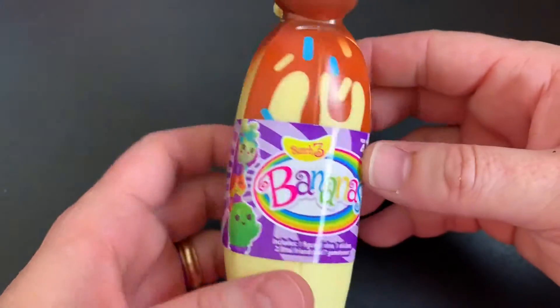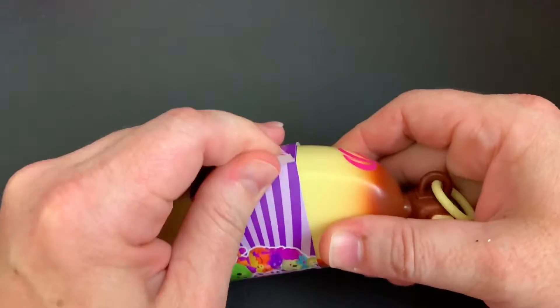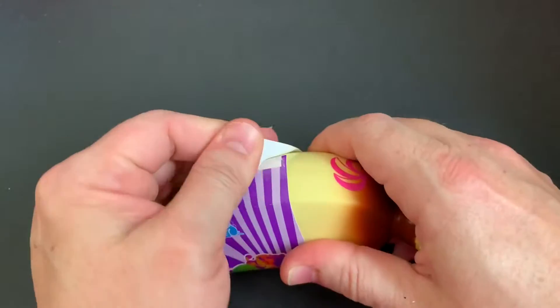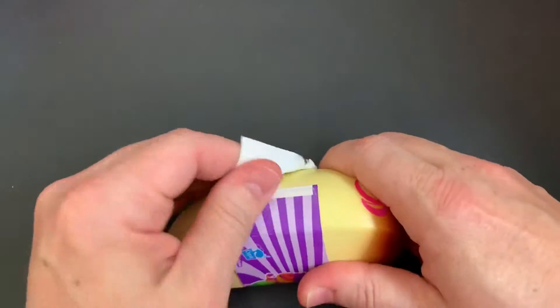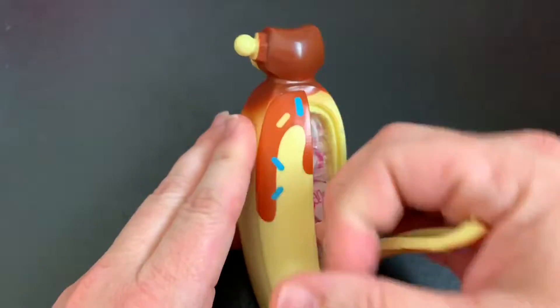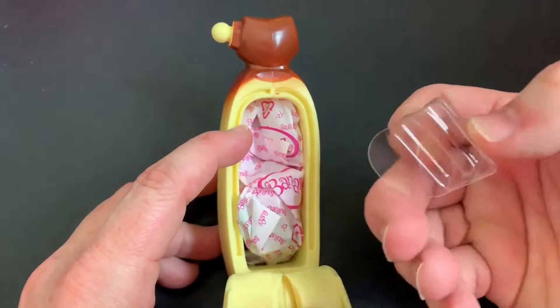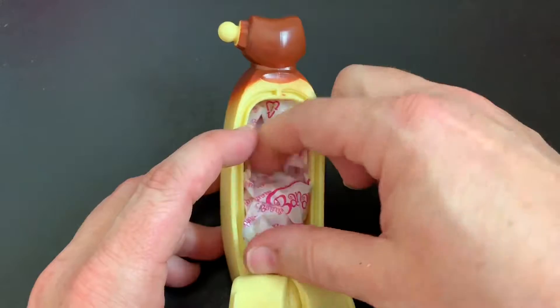Ooh, still smells really good. I really like the sprinkles, I think they're really cool. The other bananas that were from this bunch had different color syrup on them with sprinkles. So I think that's their new theme for this series.